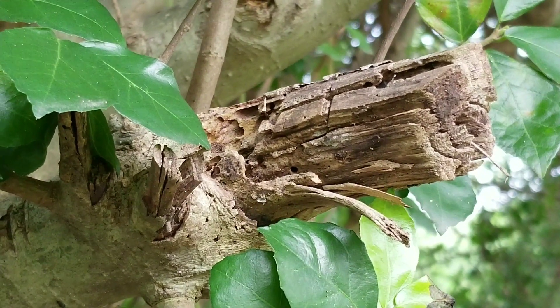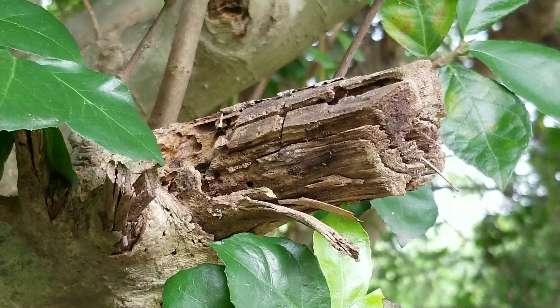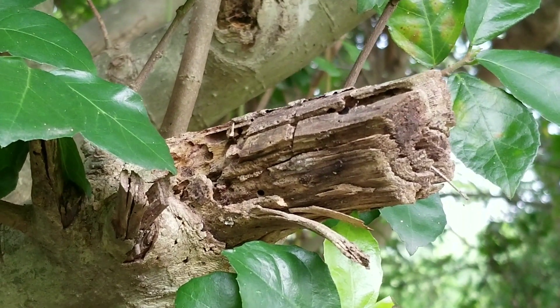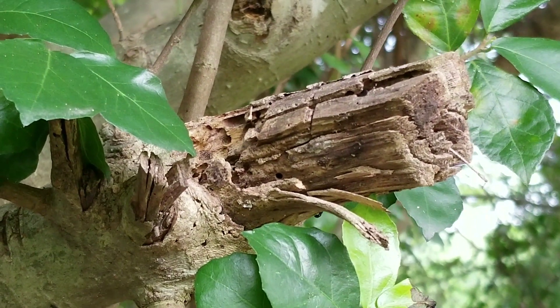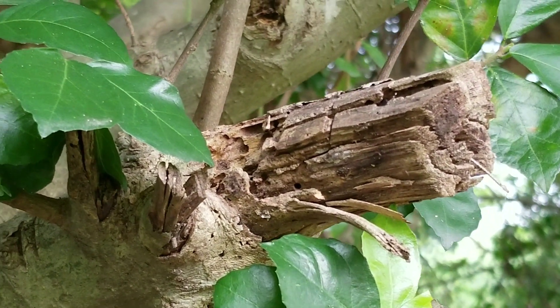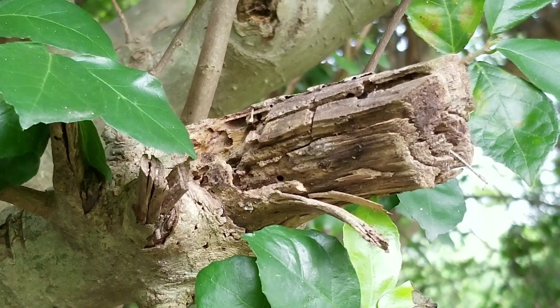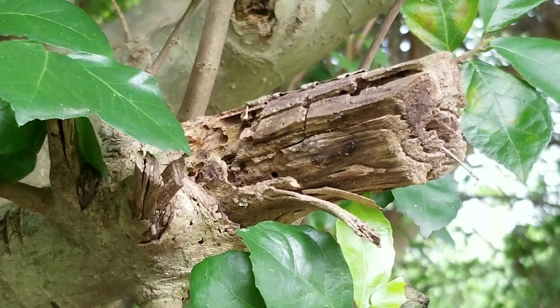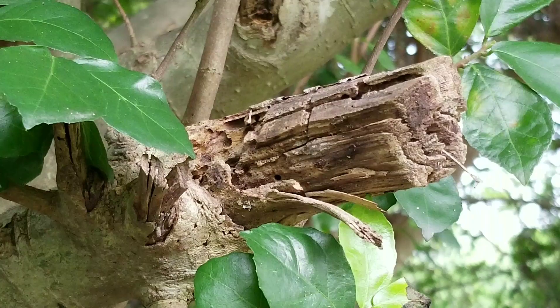I just wanted to do this short clip to show you guys the ants in the wild in their natural habitat, since sometimes we tend to keep exotic ants but are not aware of their conditions in nature. So I think this is a great opportunity to see these ants.